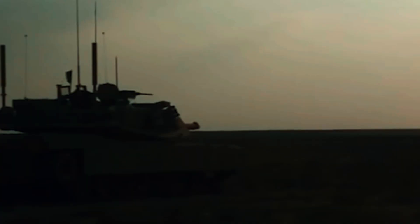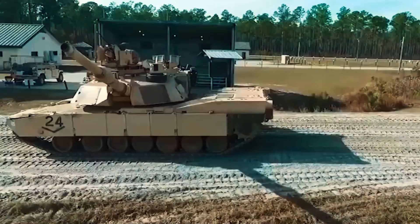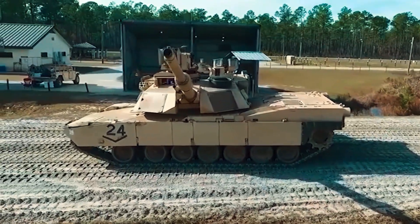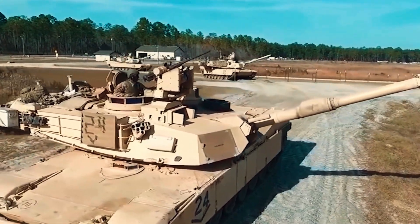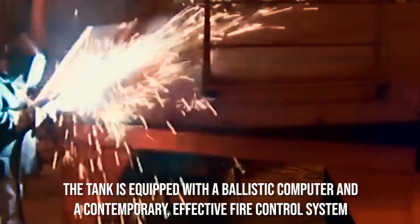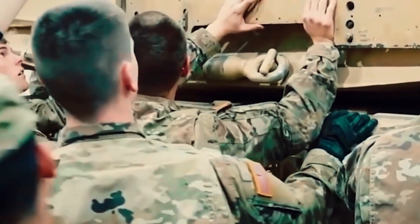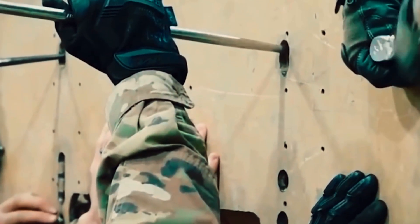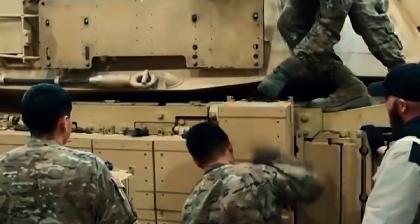The tank's 120mm M256 gun has a maximum range of 2.5 miles. It fires both M1028 and M829A3 APFSDS rounds, with the M1028 being effective against infantry targets at distances of 0.12 to 0.3 miles. The tank is equipped with a ballistic computer and a contemporary fire control system, with two thermal sights using second-generation FLIR night vision technology. A digital battlefield management system can discriminate between friendly and hostile targets and shows the location of nearby friendly vehicles in real time. The crew of four consists of the commander, the gunner, the loader, and the driver.